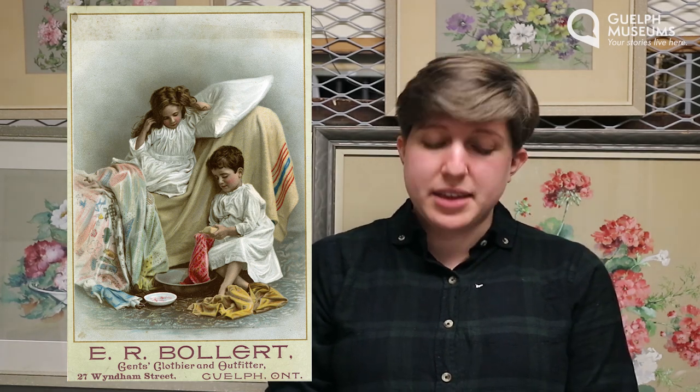Sometimes we just don't know all the answers. This card doesn't have a year written on it anywhere, so we have to put together the clues that we have from this image along with some clues from our research. Based on what we know about the types of clothing children used to wear, the prices listed on the card, and the address that E.R. Bollert was at when this card was printed, we're pretty sure that this card came out around the year 1899 — so that's about 120 years ago.